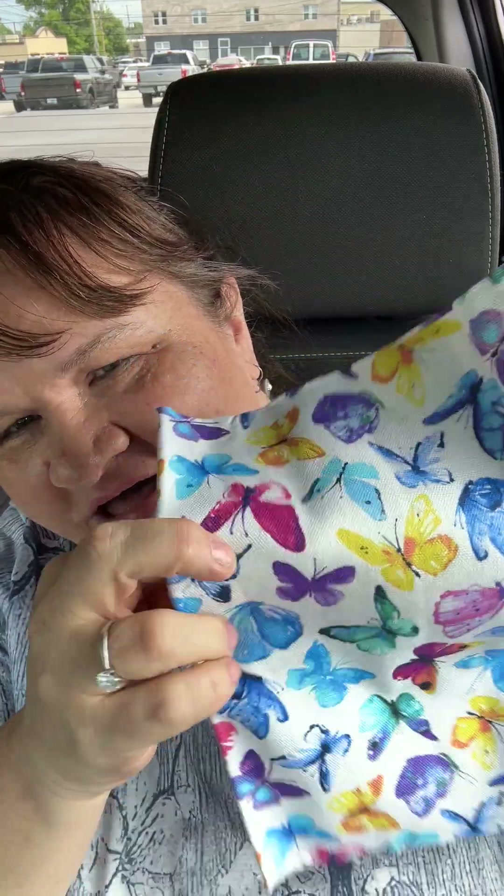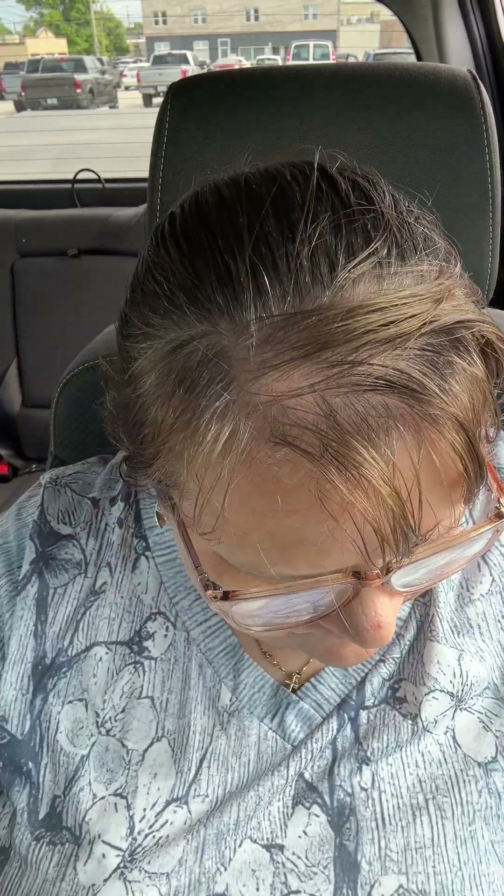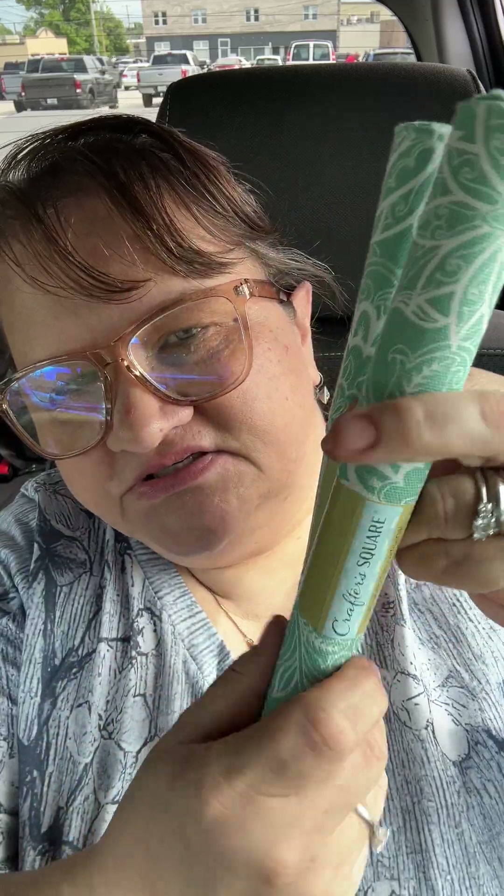I found some fabric — look at that, butterflies! I believe it's still a dollar fifty for a fat quarter. It says 18 by 21 inches, 100% cotton. I got two of each. Then I got two of these as well — you can kind of see the pattern. I like it; I think it's cute.